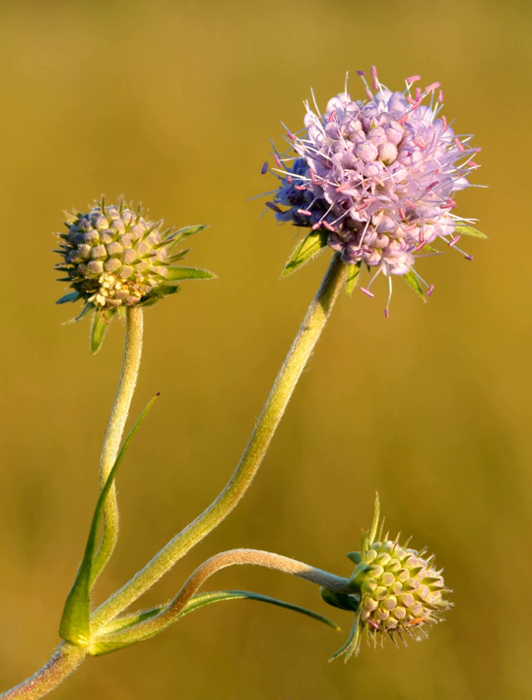Succisa pratensis, also known as devil's bit or devil's bit scabious, is a flowering plant in the honeysuckle family Caprifoliaceae. It differs from other similar species in that it has four-lobed flowers, whereas small scabious and field scabious have five lobes, and hence it has been placed in a separate genus in the same family. It also grows on damper ground.